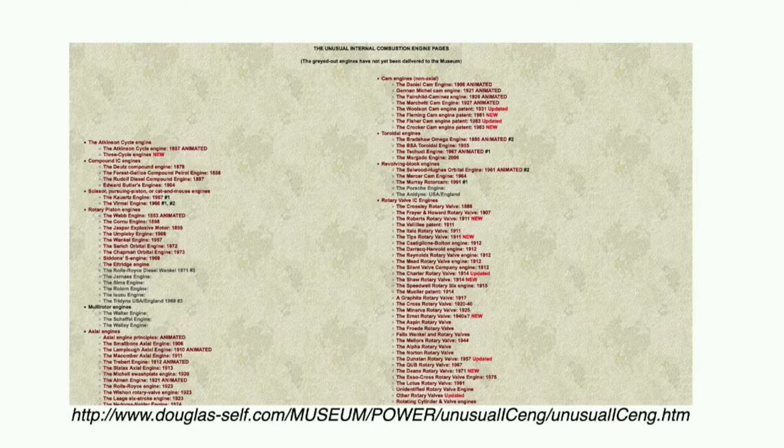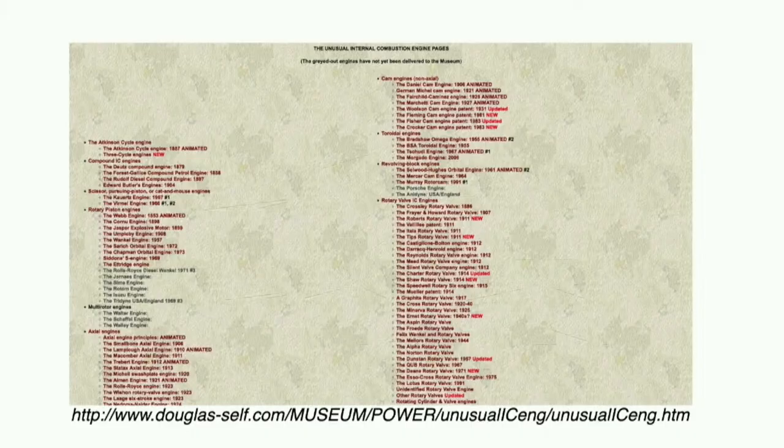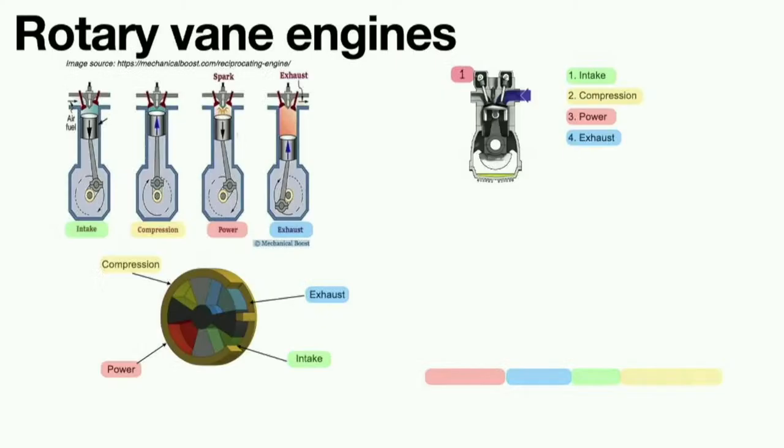Douglas Self curates a museum of unusual engines — I love his website, I encourage you to check it out. It's mind-opening because there are so many inventions. The tree I drew is actually much richer in inventiveness than I've shown. It's interesting to remark that the only engines we currently have on the market are basically the reciprocating piston engine and the Wankel engine, differentiated by the position of the pistons — in-line, V, W, radial, opposed-cylinder, and so forth.